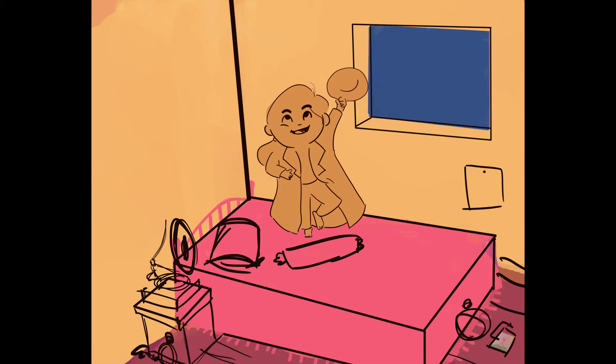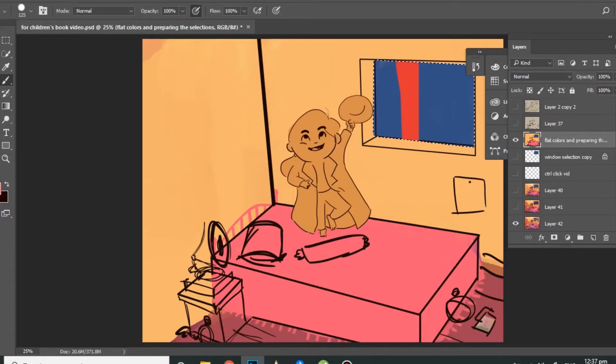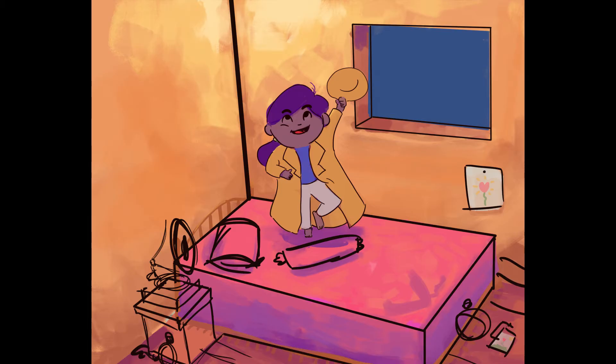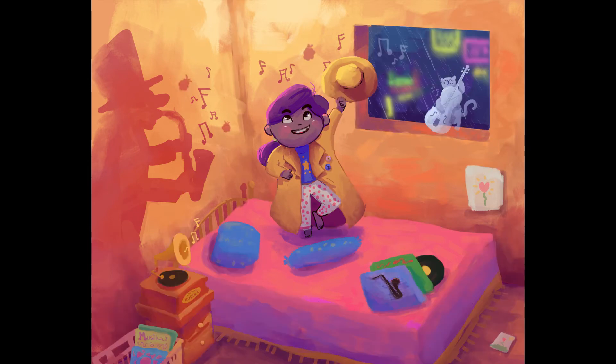The colors are on different layers because when you press CTRL and click the layer, it selects the area and you can paint within it — which is really useful when dealing with complex colors and shading. Then I added a bit of texture on the background, added shadows using adjustment layers, removed the lines, and finalized.